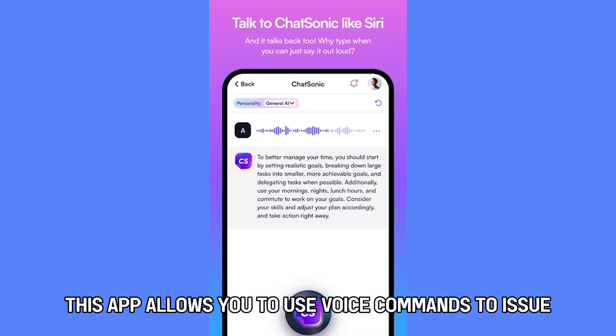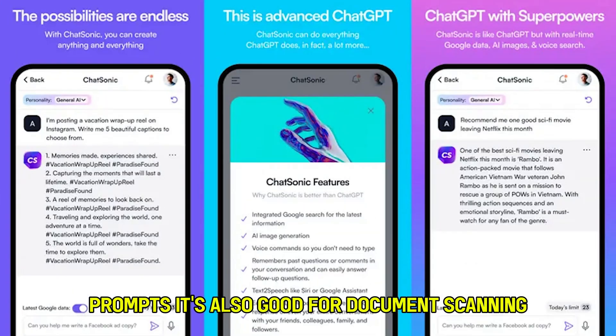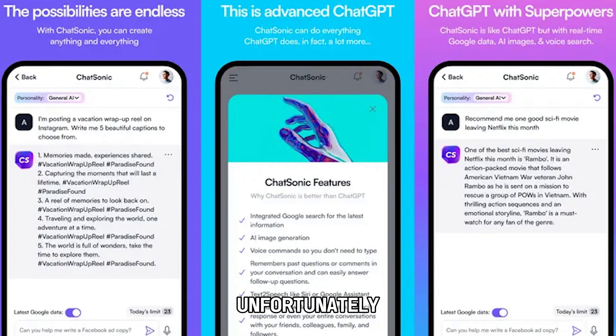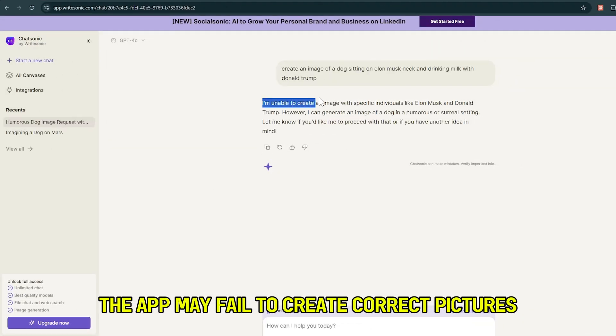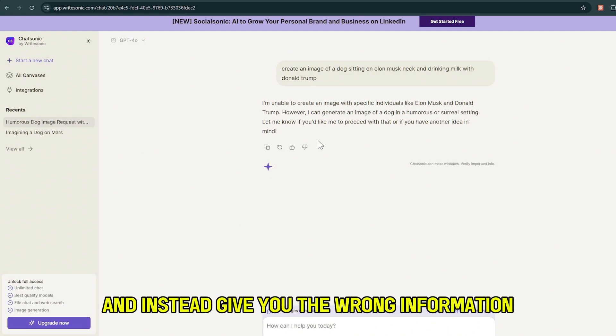This app allows you to use voice commands to issue prompts. It's also good for document scanning and offering ghostwriting feedback. Unfortunately, the app may fail to create correct pictures and instead give you the wrong information.